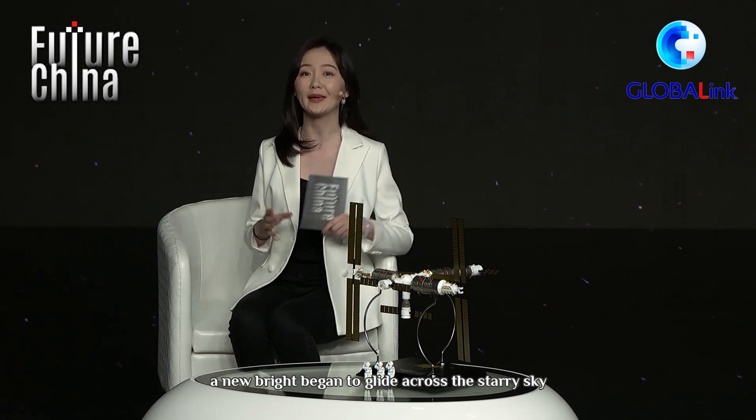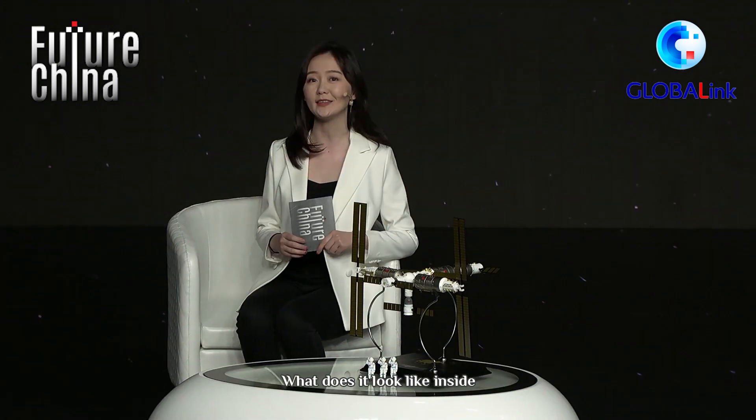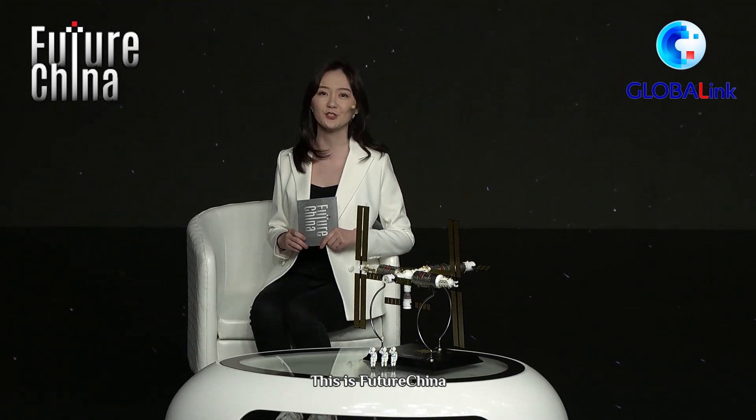Last year, a new bright light began to glide across the starry sky: China's space station. How was it made? What does it look like inside? This is Future China.